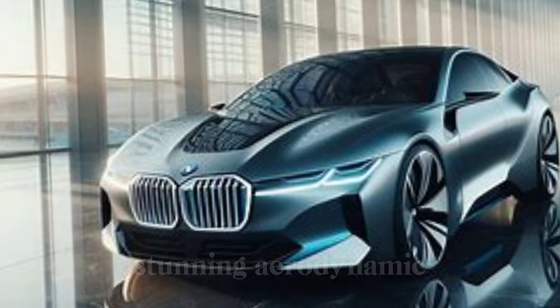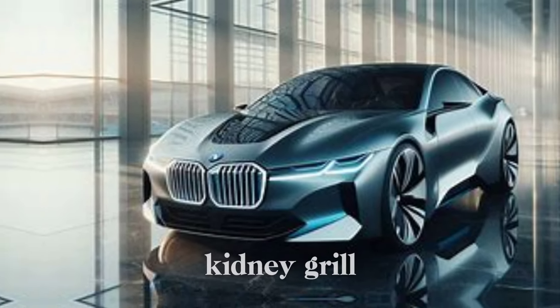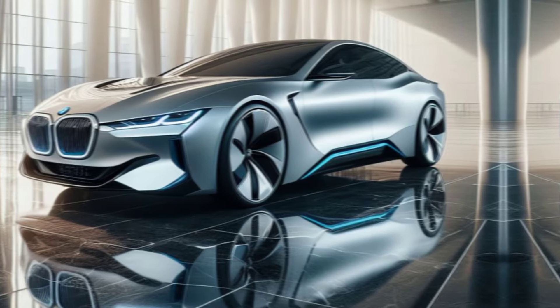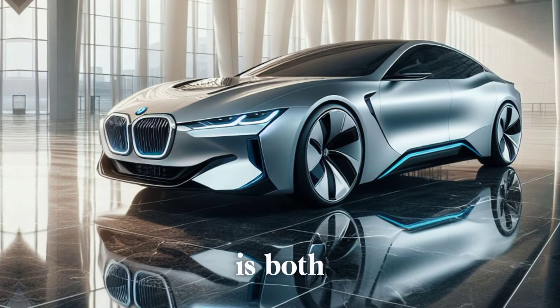The i7 boasts a stunning, aerodynamic design, with a bold kidney grille, slim LED headlights, and a sleek, curved silhouette. The car's futuristic look is both elegant and athletic.